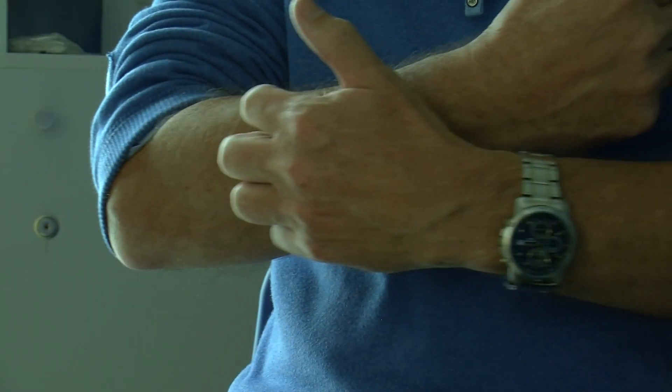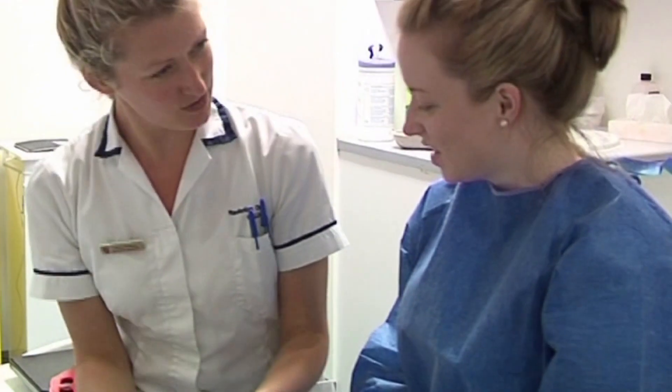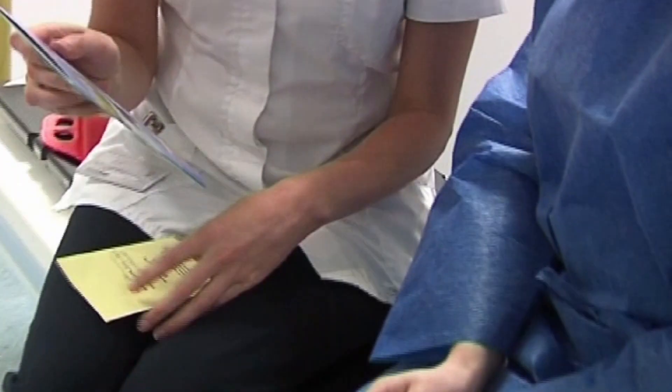Some people develop a skin reaction when they're having external radiotherapy, just over the area to be treated. The skin may become sore, red, or itchy. Not everyone has a skin reaction — it can depend on the type of radiotherapy you're having, the amount of treatments you have, and the type of skin you've got. Your radiation therapists will give you advice on how to care for your skin, as they're trained to look out for these sorts of reactions.